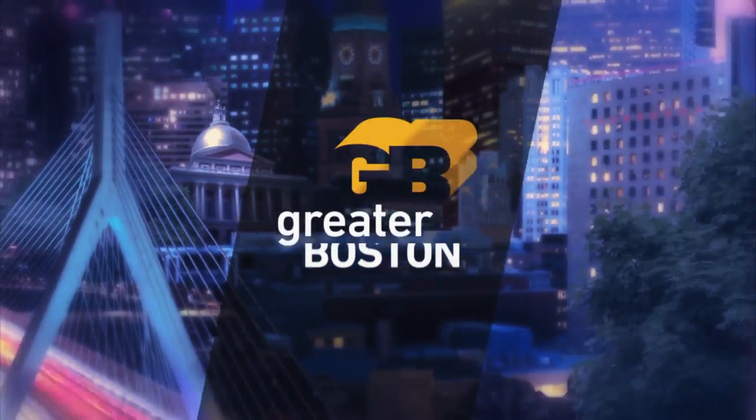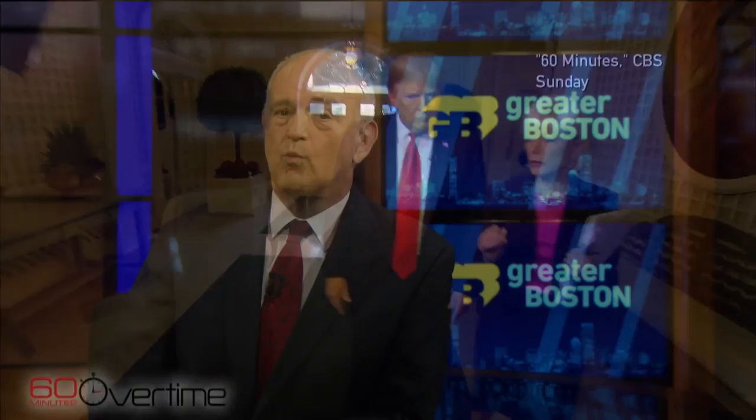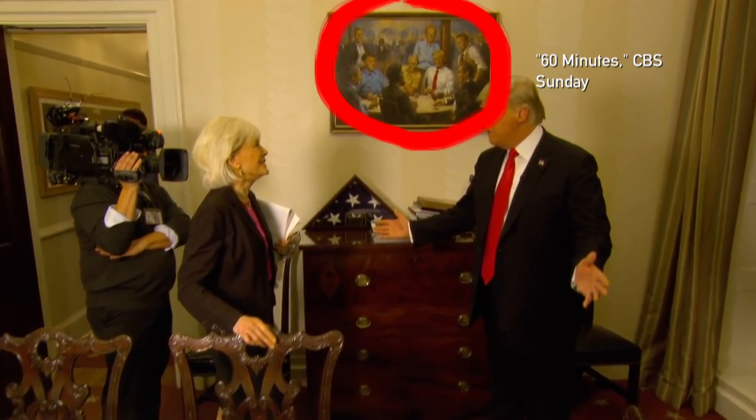We've talked a lot this week about Donald Trump's 60 Minutes interview, covering what the president said about family separations, foreign policy, climate change and more. But I have to admit we've left out one major detail. Now you may have noticed this painting hanging in the Oval Office, as seen in a shot behind Trump and interviewer Leslie Stahl.